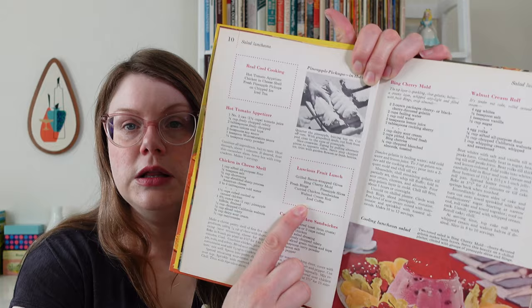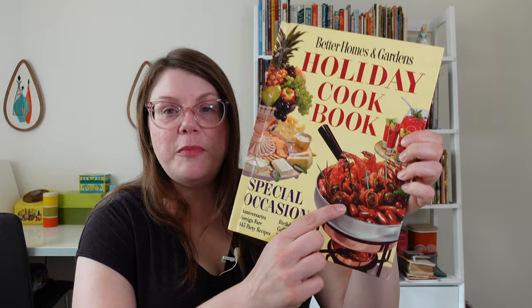Luscious Fruit Lunch — at the top of this menu there's something called grilled bacon wrapped olives. This makes me think of the Better Homes and Gardens holiday cookbook; there's something on the cover — could this be it? Did we just solve a mystery? Look — bacon wrapped olives! My friend Tommy messaged me about this because he also has that cookbook, and we had a whole discussion about what is on the cover because it doesn't appear in the book. We couldn't find it anywhere, but I suspect it is grilled bacon wrapped olives.